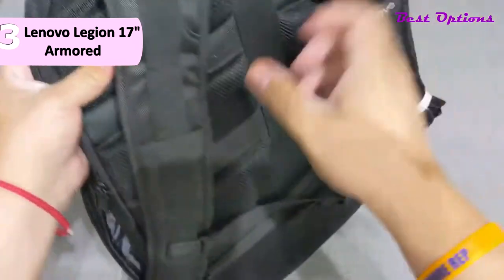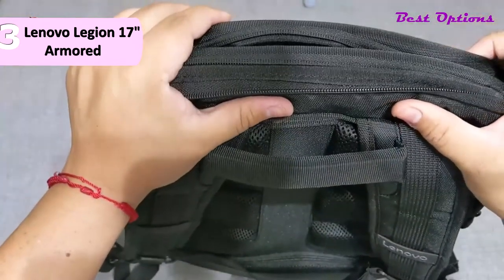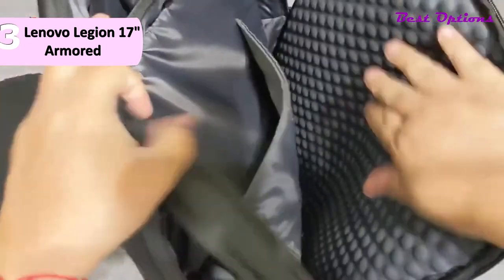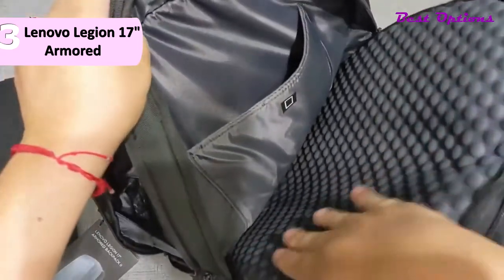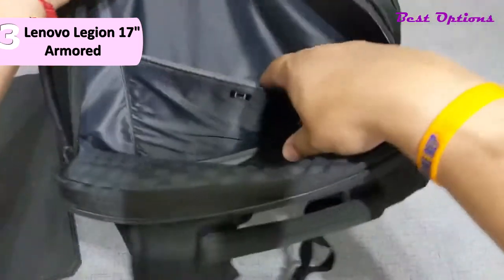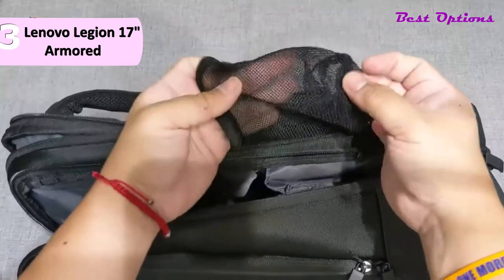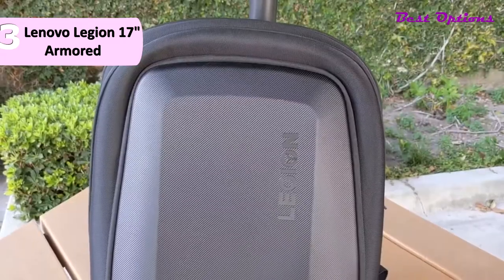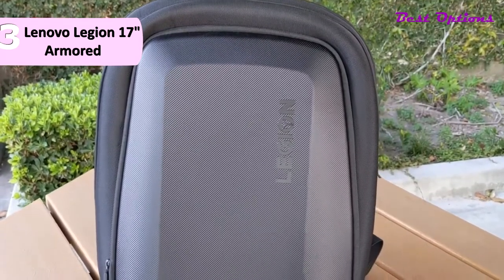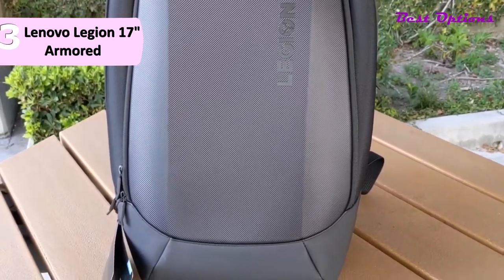The carry handle is large and comfortable, as are the easily adjustable padded backpack straps. The zippers all work smoothly and the seams are well finished. The interior icons denoting which pockets are designed for which items are a nice detail — they help to quickly locate a needed item, especially when there are so many compartments. Another nice feature is that the water bottle netting can be neatly zippered away when not in use, so as not to snag on anything nearby. The Lenovo Legion 17 Armored Backpack is a sturdy, well-thought-out, and well-constructed backpack whose practical design will appeal to anyone who has numerous tech items to transport.